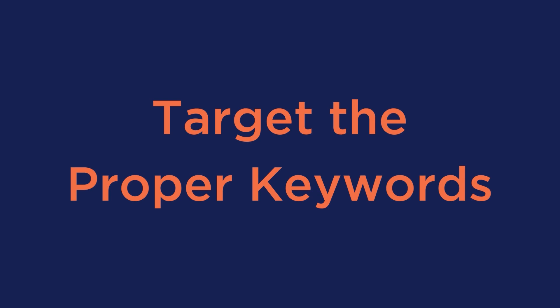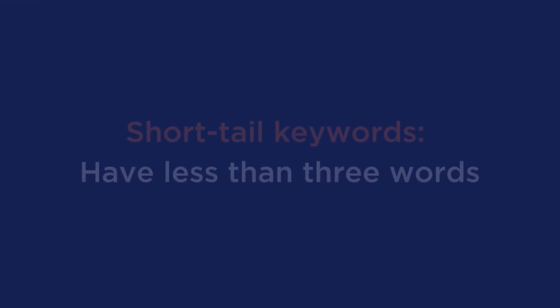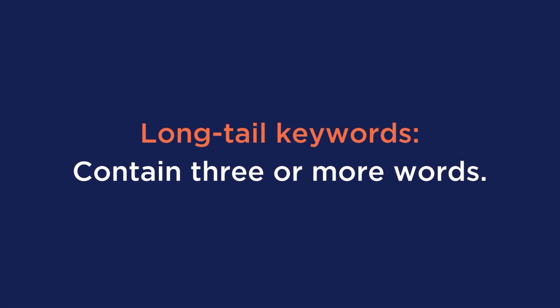Number 4 is to target the proper keywords. The first step in an SEO campaign is keyword research. There are two types of keywords you could rank for: short tail keywords, which have less than three words, and long tail keywords, which contain three words or more. While short tail keywords have a large search volume, they are super competitive for SEO and pay-per-click. In contrast, long tail keywords don't have a large search volume, but can help you rank quickly without many backlinks.